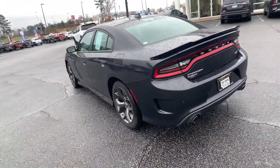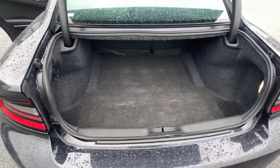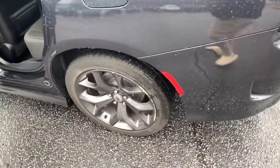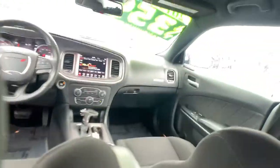These are just some of the great options this vehicle comes with: keyless entry, backup camera, fog lamps, electronic stability control, trip computer, power windows, bucket seats, four-wheel disc brakes, and power steering.